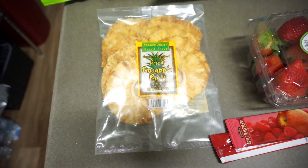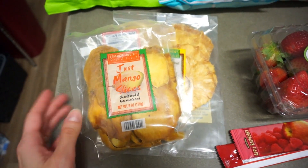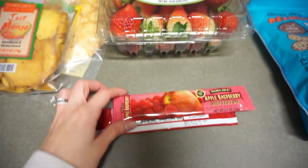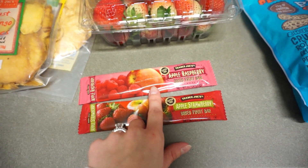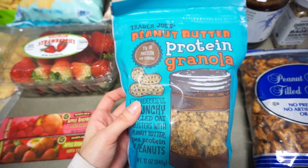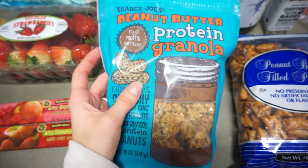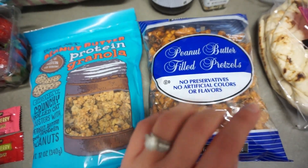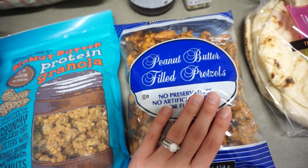For healthier options, I got some mango slices and dried pineapple rings — I absolutely love dried fruit and really want to get my own dehydrator someday. I also picked up some strawberries and two of these little dried fruit bars in apple strawberry and apple raspberry flavors. Then I got some peanut butter protein granola — I love peanut butter and granola in my yogurt. And I got peanut butter filled pretzels; a lot of people recommended these too.